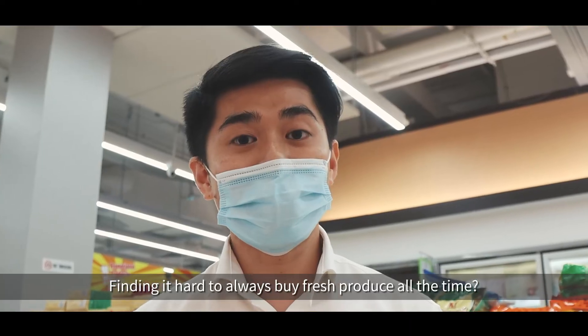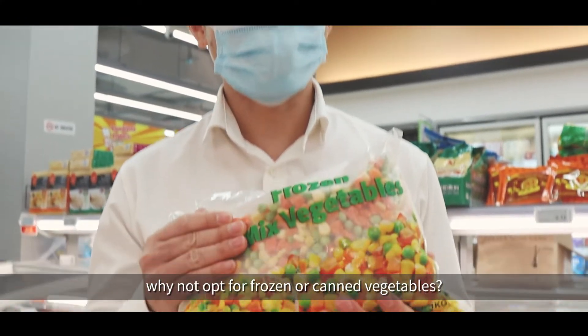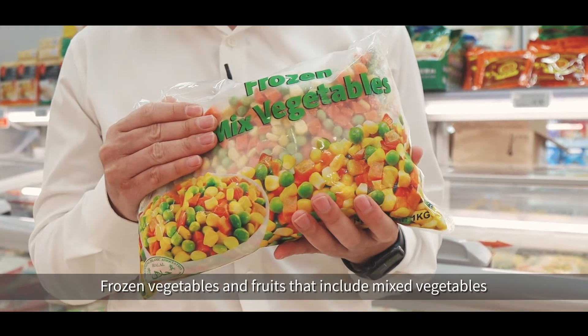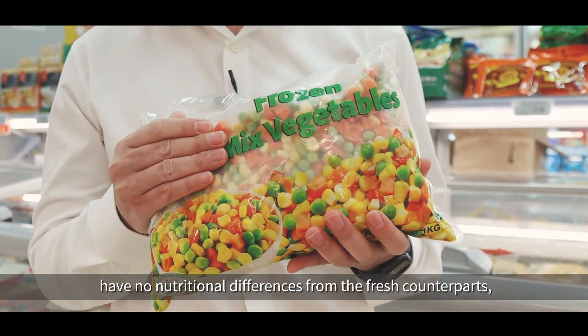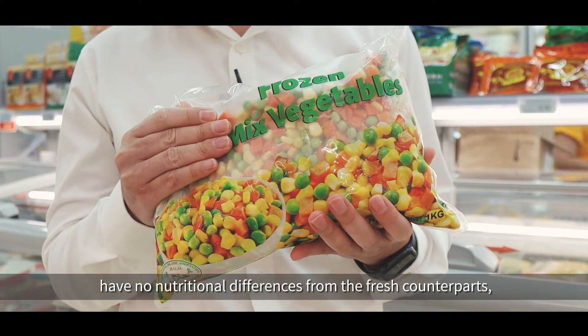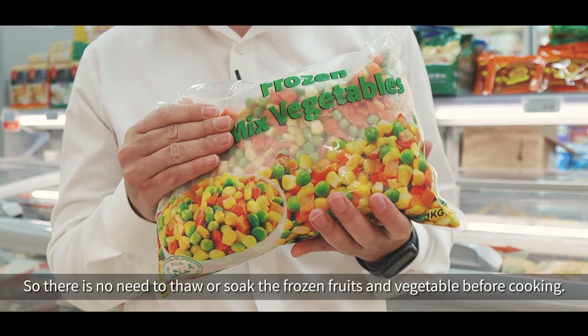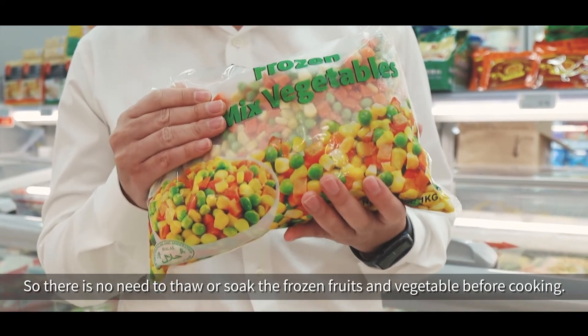Finding it hard to always buy fresh produce? Why not try frozen or canned vegetables? Frozen vegetables and fruits — including mixed vegetables, frozen spinach, processed sprouts, and berries — have no nutritional differences from their fresh counterparts, as they are frozen quickly to retain much of their nutrients. There's no need to thaw or soak frozen vegetables and fruits before cooking.